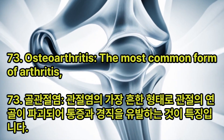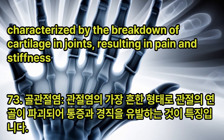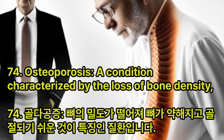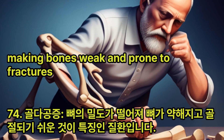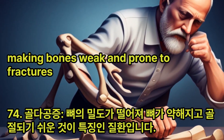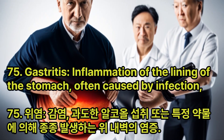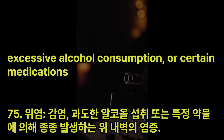Osteoarthritis: The most common form of arthritis, characterized by the breakdown of cartilage in joints, resulting in pain and stiffness. Osteoporosis: A condition characterized by the loss of bone density, making bones weak and prone to fractures. Gastritis: Inflammation of the lining of the stomach, often caused by infection, excessive alcohol consumption, or certain medications.